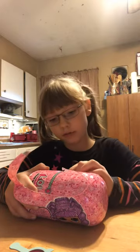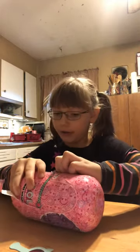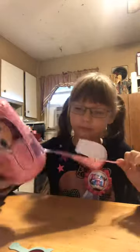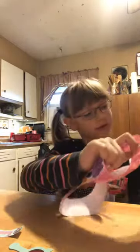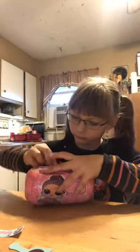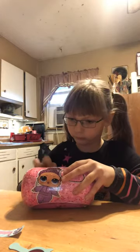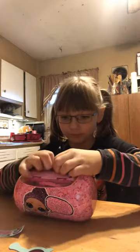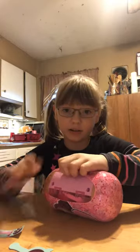It looks like there are only two layers and then we get to see what the doll is. These are a little bit hard to open, guys.